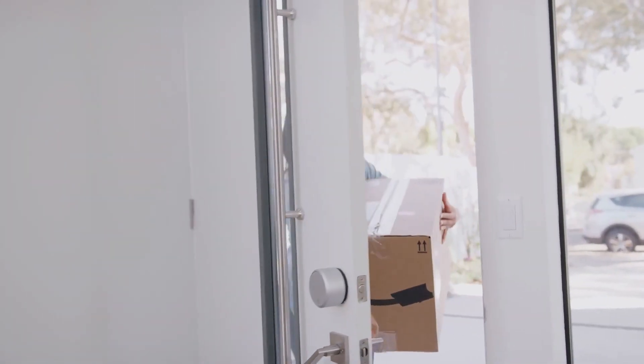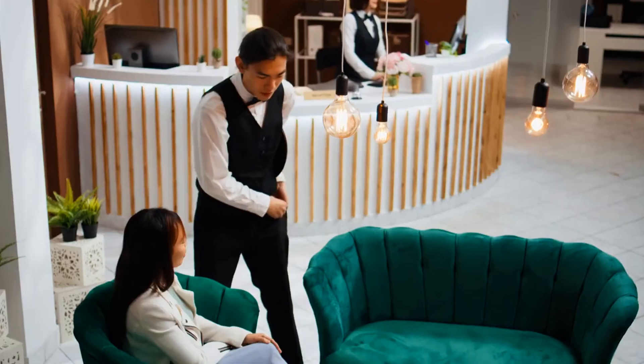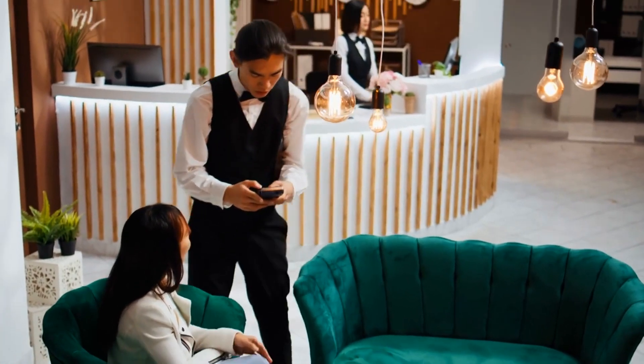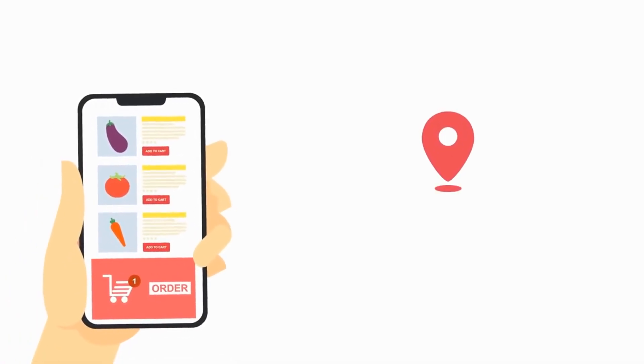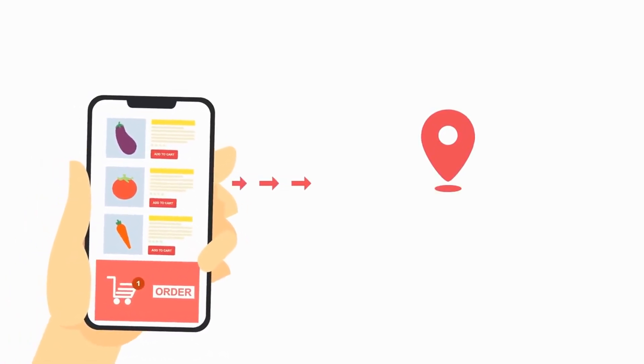One of the primary ways DoorDash makes money is through delivery fees. Customers pay a fee for the convenience of having their orders delivered from restaurants and shops directly to them. These fees vary depending on the distance, the order size, and sometimes the demand at the time of the order.